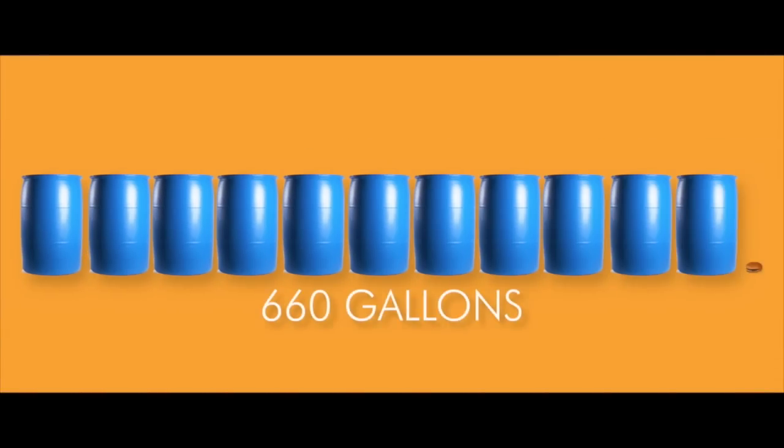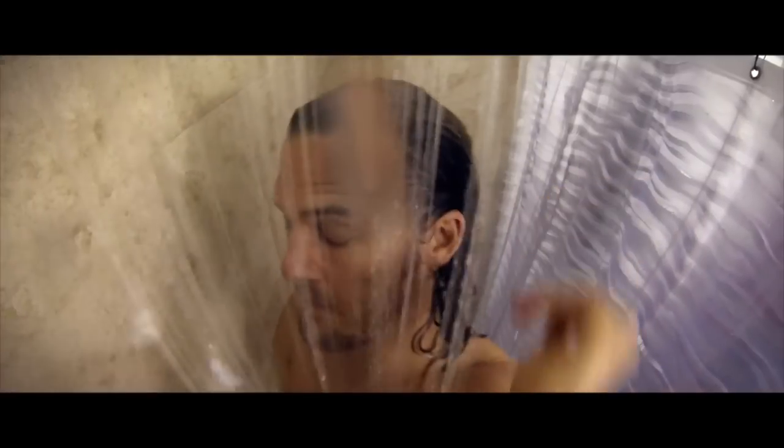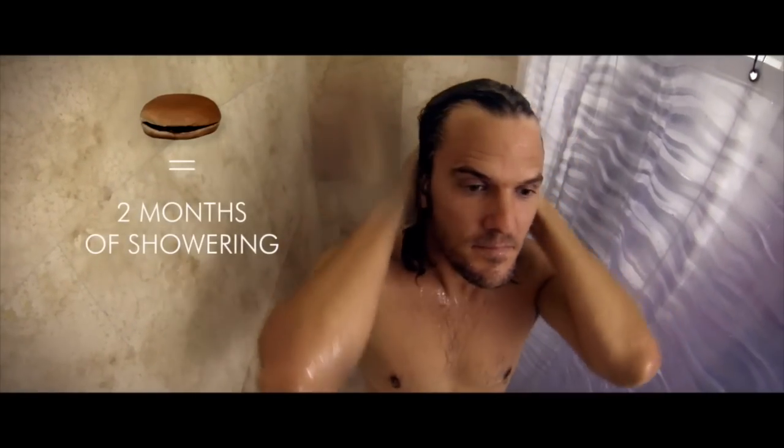Great question. I found out that one quarter-pound hamburger requires over 660 gallons of water to produce. Here I've been taking short showers trying to save water, and to find out just eating one hamburger is the equivalent of showering for two entire months. That clip is from Cowspiracy, by the way. Yeah — a quarter pound of beef uses the same amount of water as what you need to shower with for two solid months.